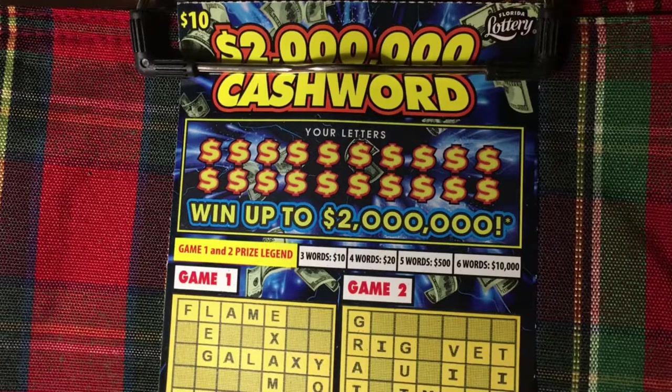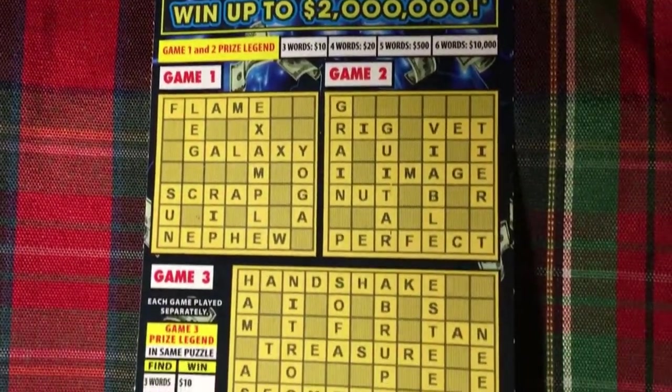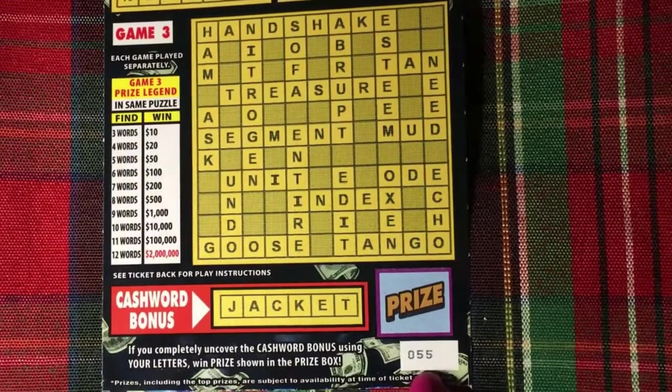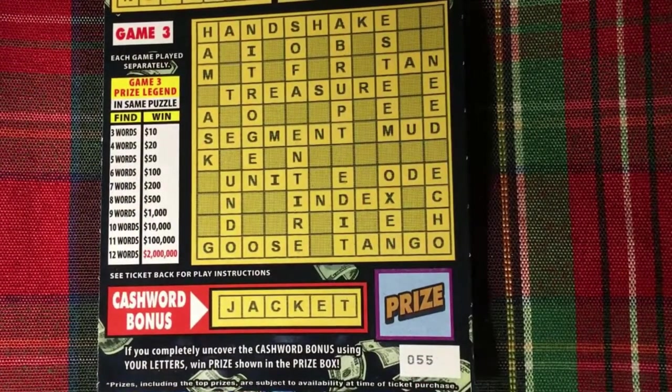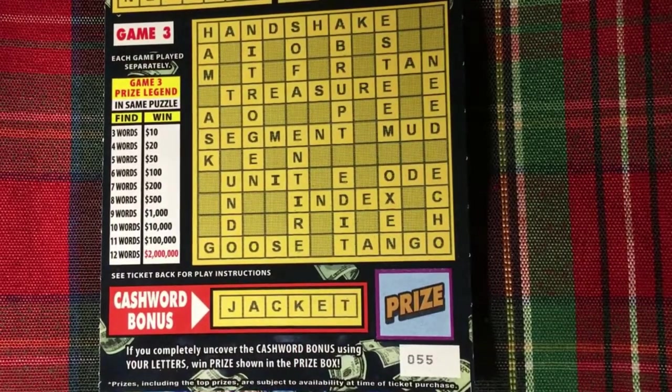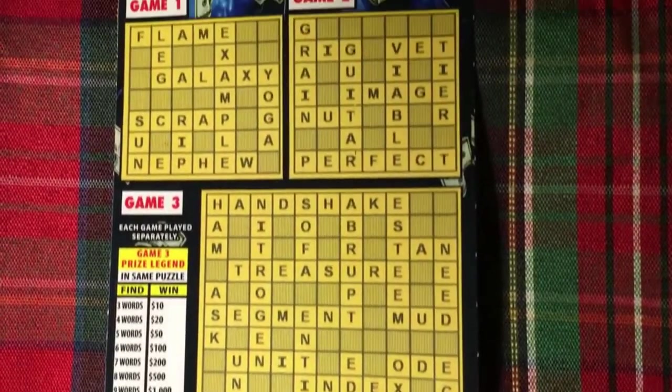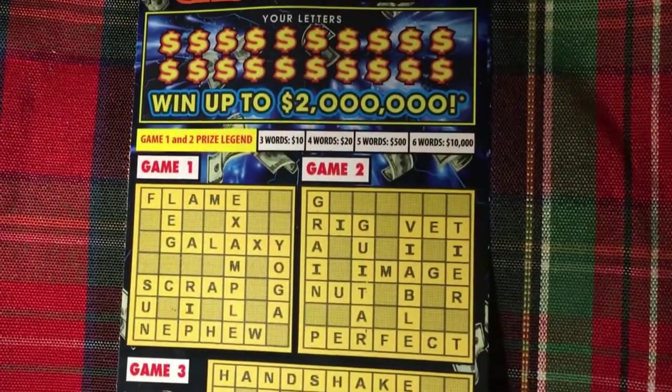Hi everyone, welcome back. I've got a $10 Cash Word $2,000,000 ticket, and we're going to play. It's from the Florida Lottery. This is ticket number 55. We do have a bonus word at the bottom — jacket — so hopefully we can find that word. Let's scratch.